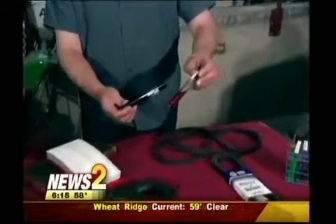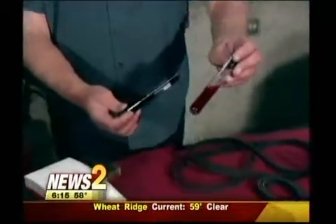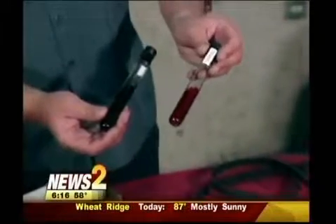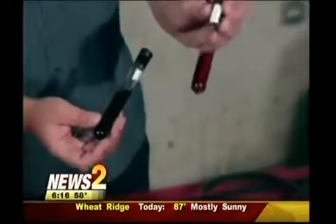Your transmission fluid, too. Not only does it lubricate the transmission, but it helps keep it cool, just like coolant does in the radiator. A nice red, bright, clear color is what you want. When it starts to get burnt orange all the way to brown like this, it's really not doing its job anymore and could cause some problems.